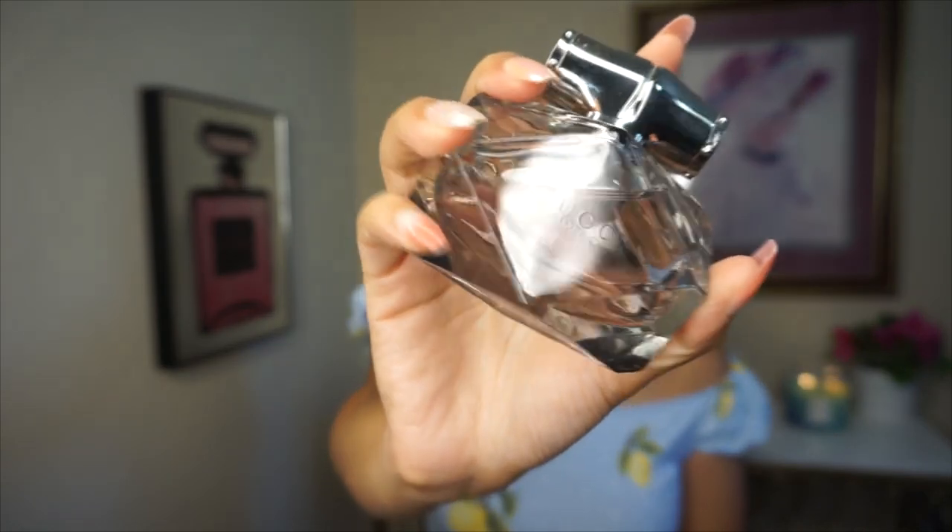Next is Gucci Bamboo. Notes are sandalwood, vanilla, amber, quartz, soft lily, orange blossom, and ylang ylang. This smells so clean, relaxing, and fresh. I actually got married wearing this perfume — it brings back so many memories. It smells like a spa day: clean, relaxed, with beautiful floral notes.